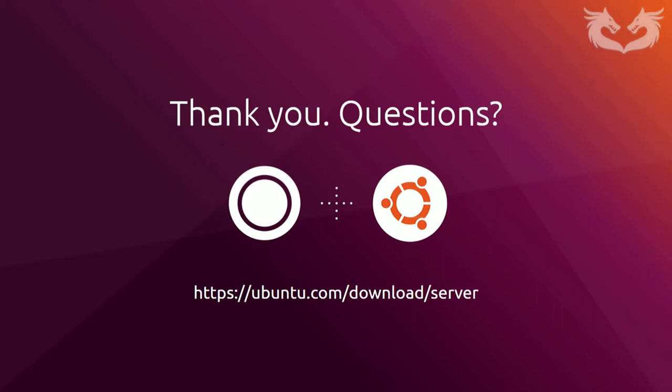We also have a managed apps webinar which aired last week — if you look in the Canonical BrightTalk channel you'll be able to view it with more information on managed apps.